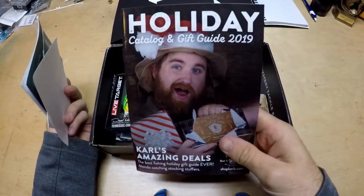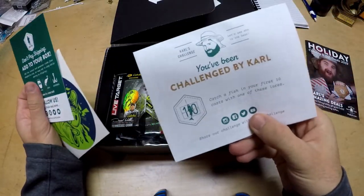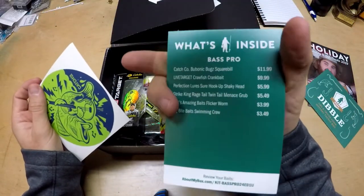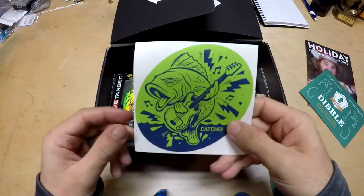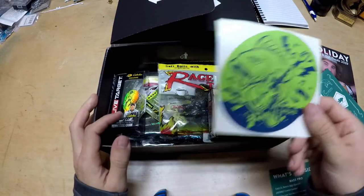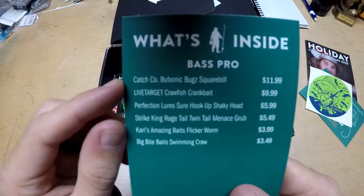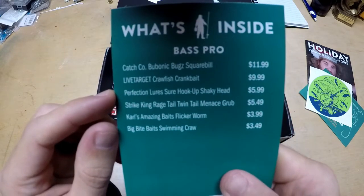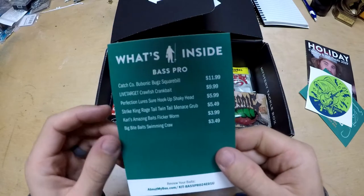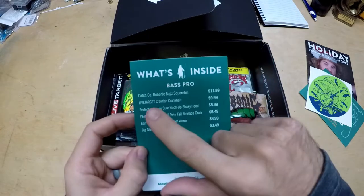Apparently there's a holiday shopping guide — I'm gonna toss that to the side. We have the Dibble, the 'What Is In Your Box' card, and of course our sticker — looks like a bass playing a bass. Here are all our baits: a Catch Co bait, a Live Target bait, Perfection Lures, Strike King, Carl's, and Big Bite Baits. That's six things in the box. Let's get to crackalacking!